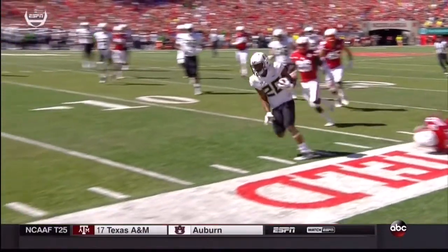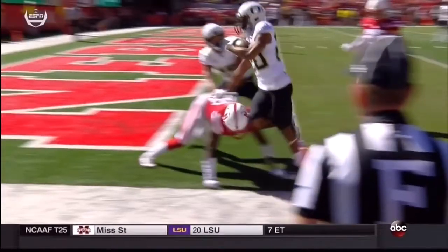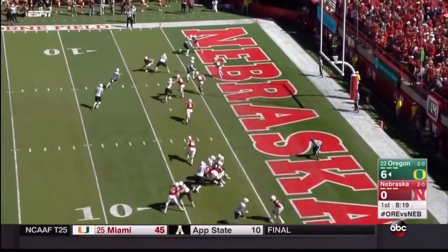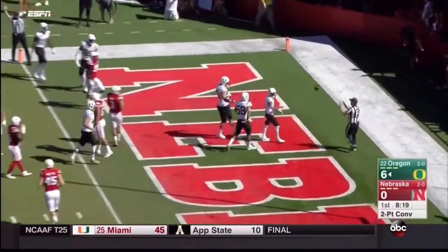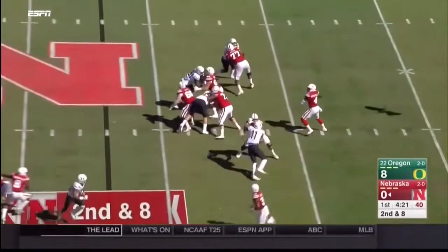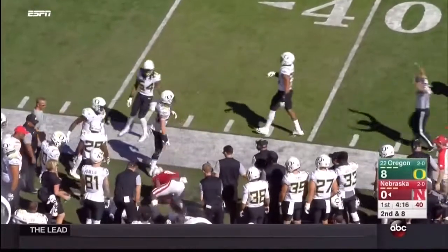That's a Ducks touchdown run. They'll make sure he stayed in bounds all the way down the sideline — he does. A trick play looking for two points to start the game, and they've got it — Charles Nelson, as they spread out the point-after group. Armstrong with an easy pitch and catch for a first down out of bounds to Stanley Morgan.